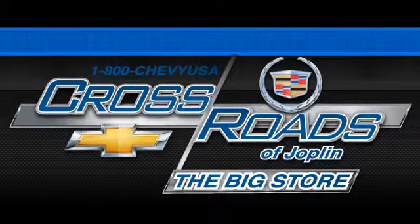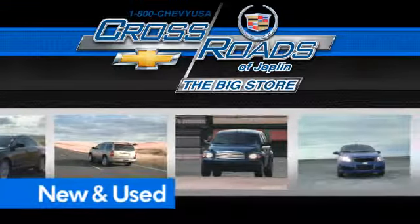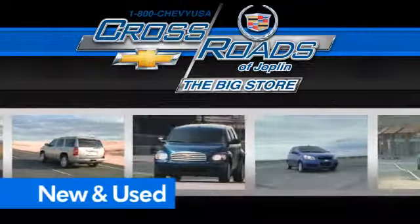Crossroad Chevrolet Cadillac — the big store, the premier Joplin Chevrolet dealership to buy a new or used Chevy, like this one.